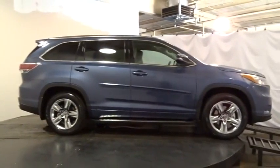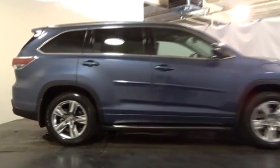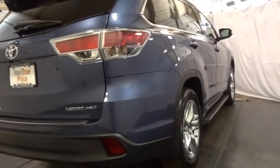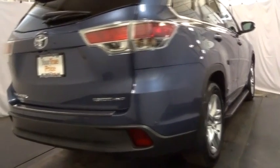Here are some of this vehicle's great options: backup camera, leather-wrapped steering wheel, universal garage door opener, trip computer, AM FM CD player with six speakers, MP3 capability, clock, electronic stability control, fog lights.